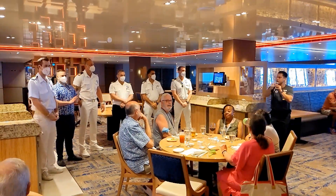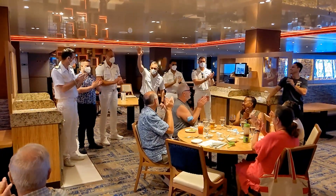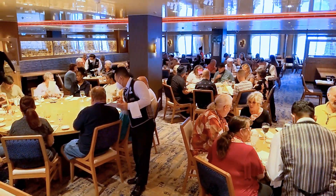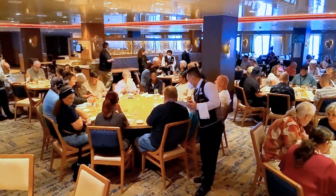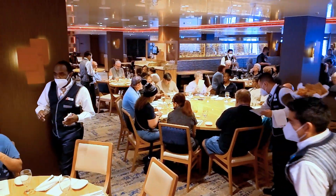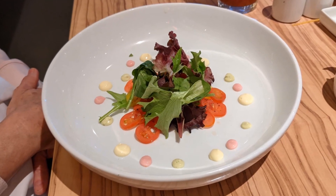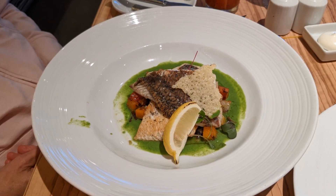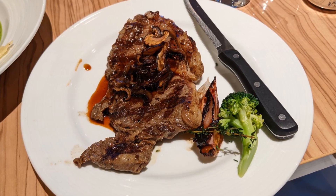For lunch today, we got to attend a special party thrown for passengers in the top tier of Carnival's loyalty program. Experienced cruisers know the good ships from the not-so-good ones, so there were a lot of diamond-level guests sailing on Carnival Panorama this week. Kellen started her lunch with a nice salad, and I had lobster bisque. For her entree, Kellen had some kind of seafood — I think it was halibut — and I had a steak.